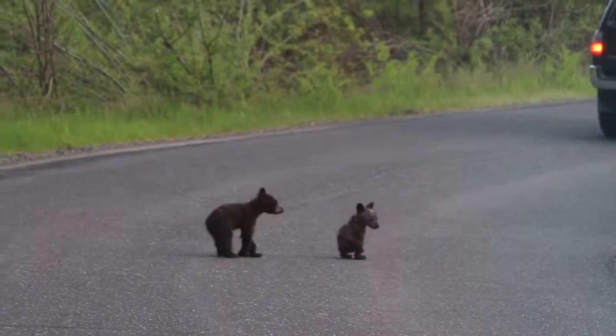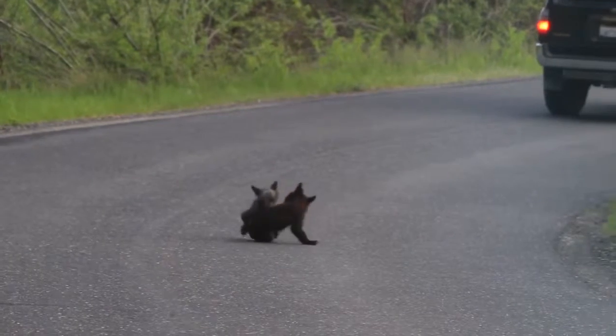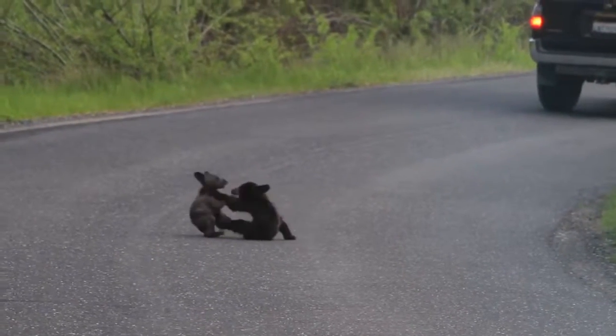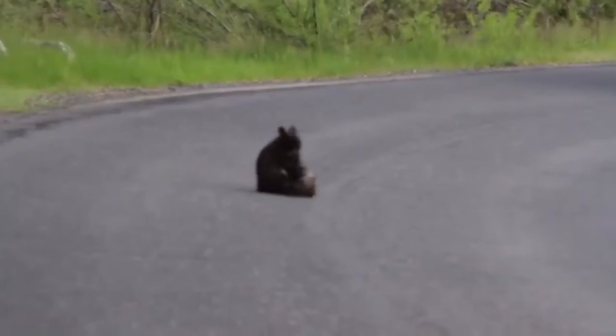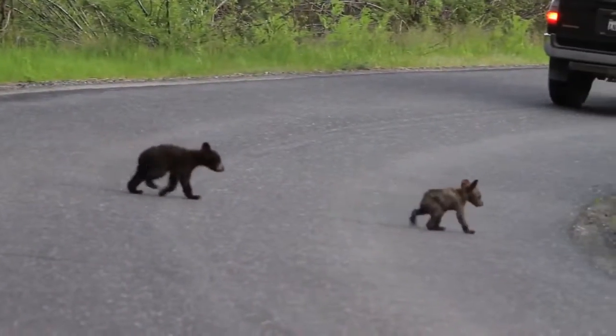they're like puppy size. They are so small — one of them is so small. Yeah, I would give it a little bit. Not one of the cubs was under there, but they're both there. Is there another bear? No, there's just the three of them.